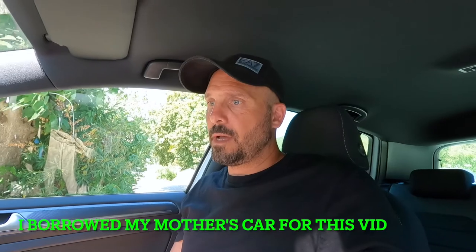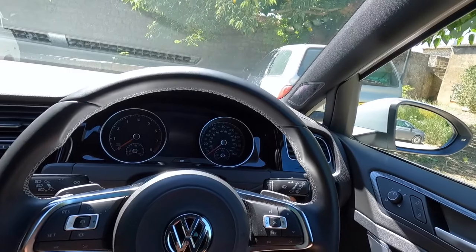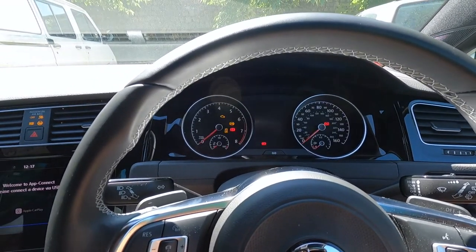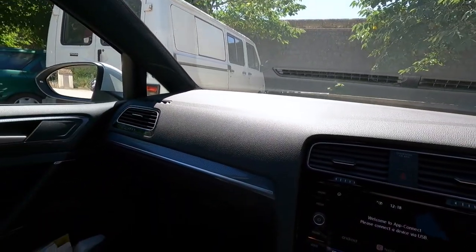Hopefully you got value out of that. Hit that like button and subscribe so you'll know when the next video is coming out. I'm going to show you guys a little bit about this car — it's a great car. It's actually one I'm thinking of getting because I absolutely love it. This is a Golf, 150 brake horsepower, a petrol engine. You've got this beautiful steering wheel, and here you've got a digital display right in the middle.